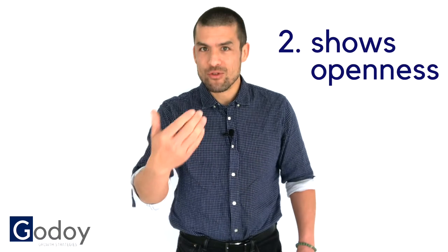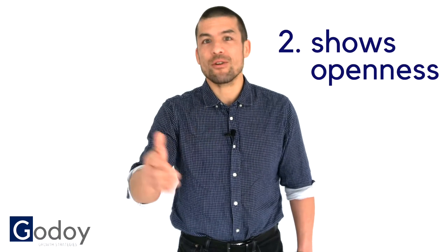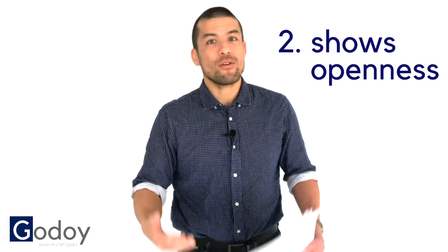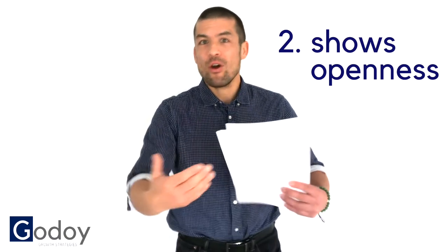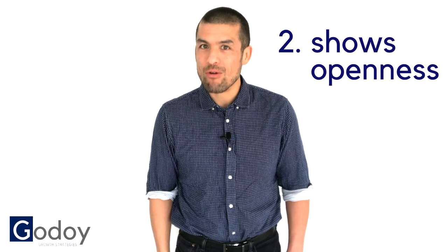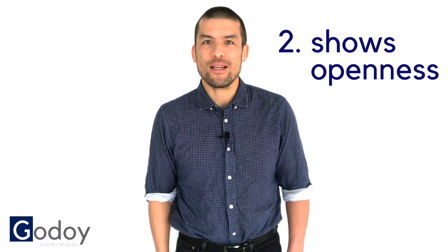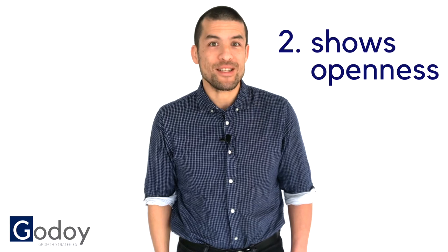And number two, you've taken the initiative to introduce yourself to every single person in that room. And what that does is it shows them that you're a very open person and you're very open to communicating. It's a very powerful tool and it really cements a good impression into the mind of the people who are about to listen to you.